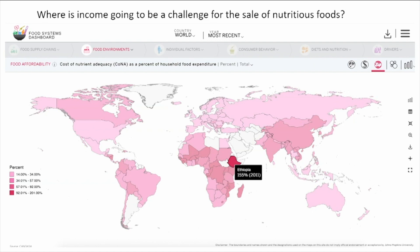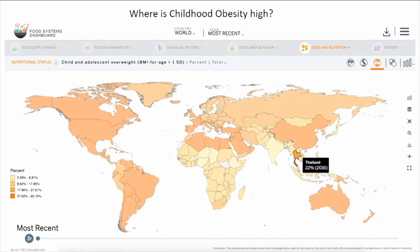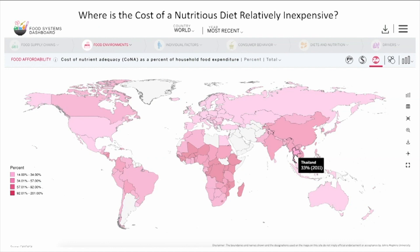Let's say you're a business focused on the potential faithful consumer for life, also known as the adolescent. Where is the potential to capture adolescent market share with healthy foods? First, where are adolescents frequently consuming fast foods that could be turned into healthy foods? The dashboard data say Thailand — three times a week, adolescents in Thailand are purchasing fast food. Second, where are adolescent overweight rates high? Again, Thailand — 22% of children and adolescents are overweight. And finally, where is the cost of a nutritious diet low relative to expenditures on food? Again, the data say Thailand. So here is a business opportunity for healthy fast food: high fast food consumption, high obesity levels, relatively low cost of nutritious foods — Thailand.